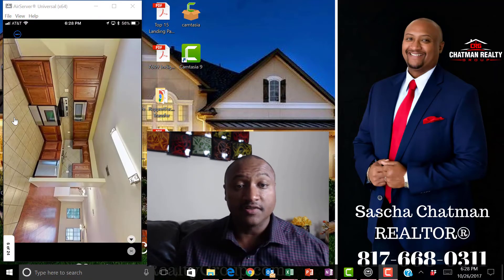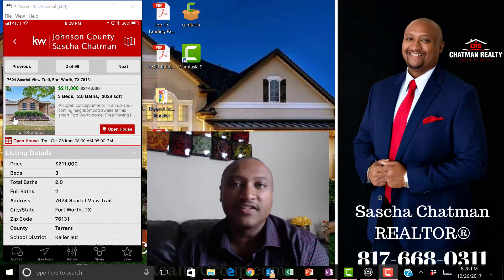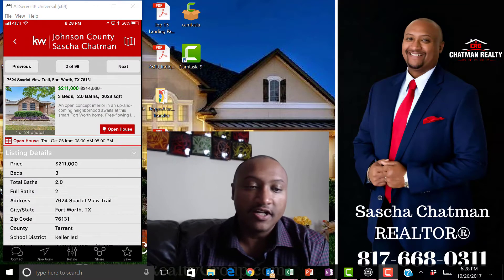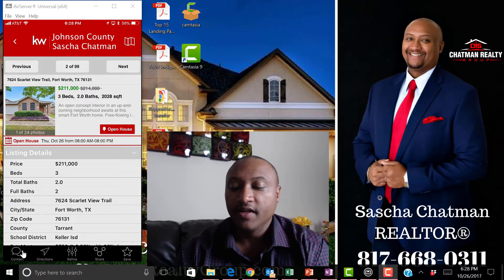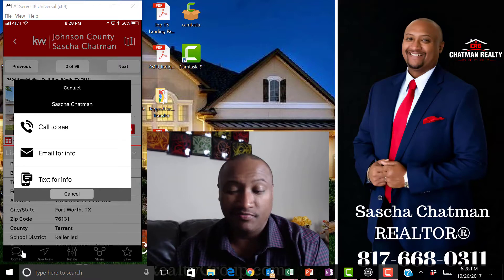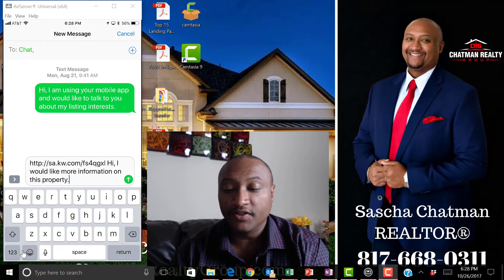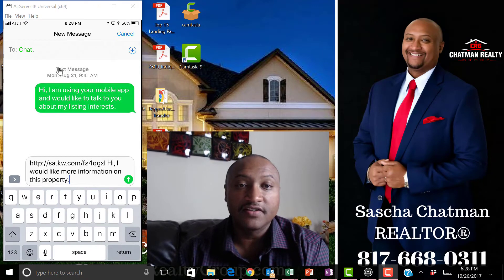Anytime I find something I like — let's say I want to see this house — I click on 'Contact' below, and I can say 'email me this info,' 'text me this info,' or let's go with text. It is going to text directly to me.